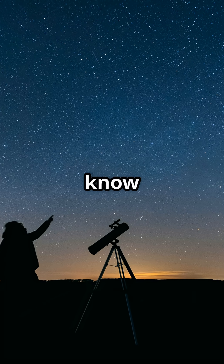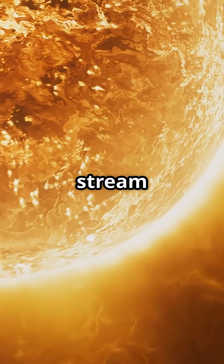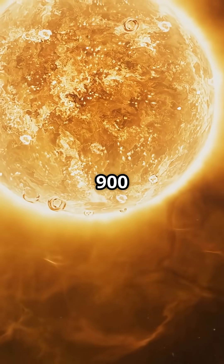In space, there is no wind as we know it, but something far more powerful exists: the solar wind, a continuous stream of charged particles fired by the sun in all directions at speeds of up to 900 kilometers per second.